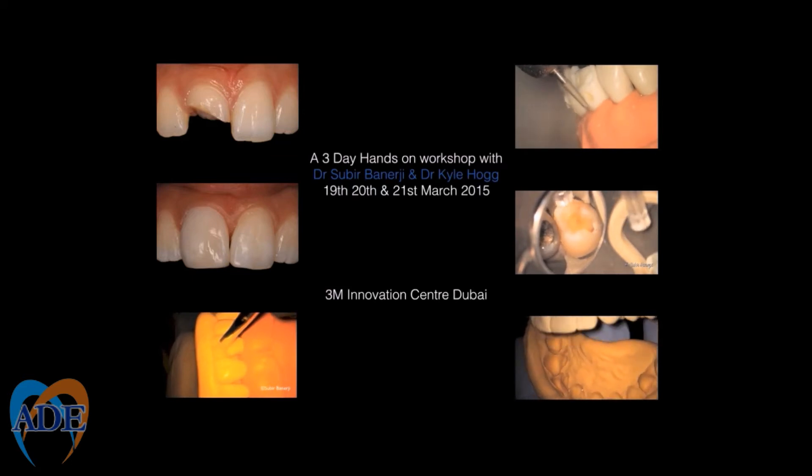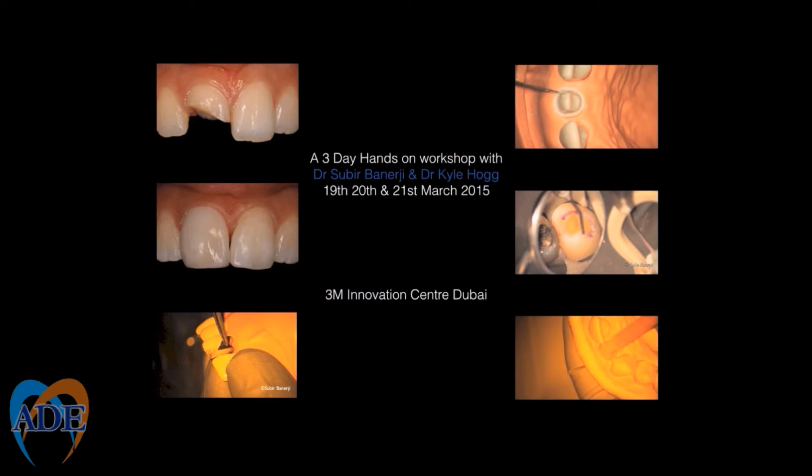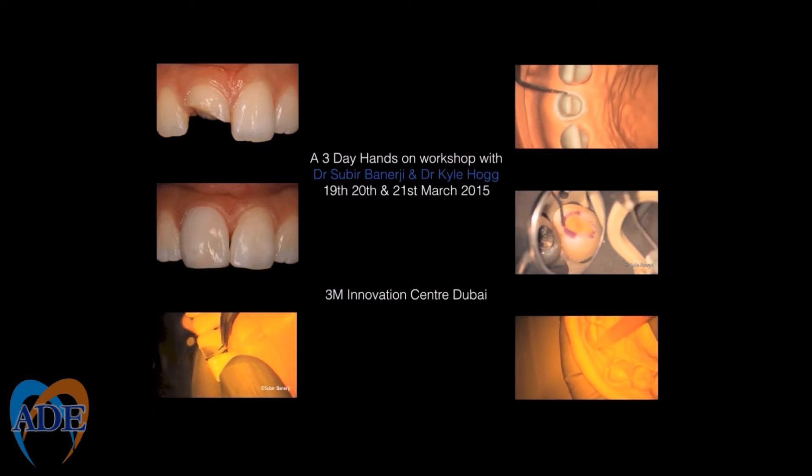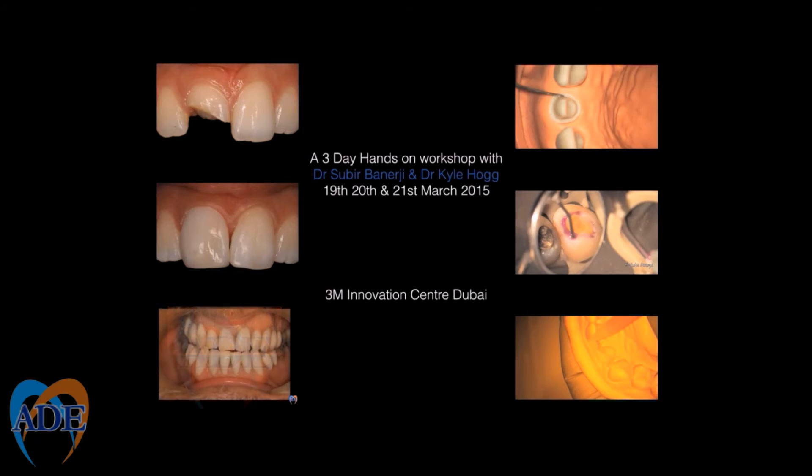The aim is that after attending this course you will be able to apply these techniques directly into practice. On day one we will cover principles of smile design, anterior and posterior direct composite restorations. Days two and three will focus on tooth preparations for ceramic veneers and their provisionalization, as well as full coverage anterior crowns and posterior onlays, along with an outline on clinical photography.